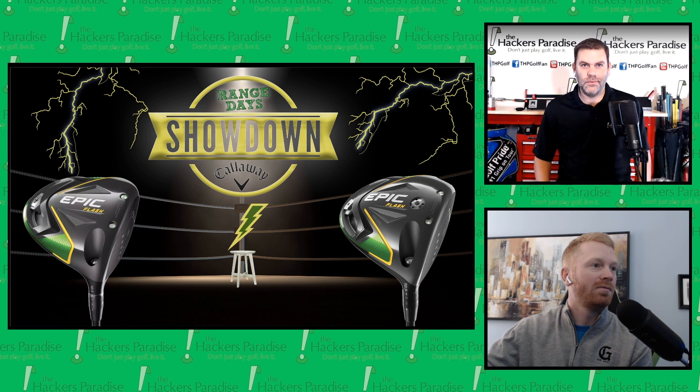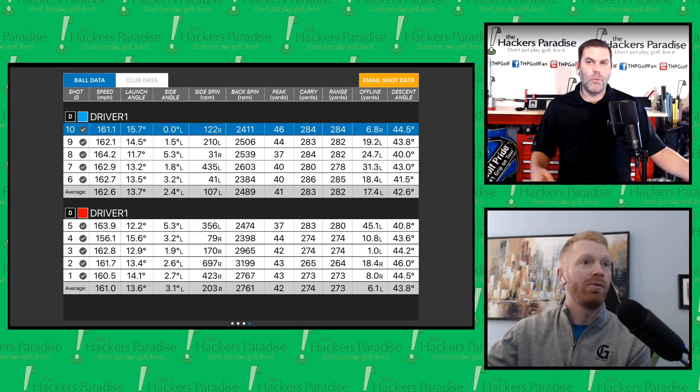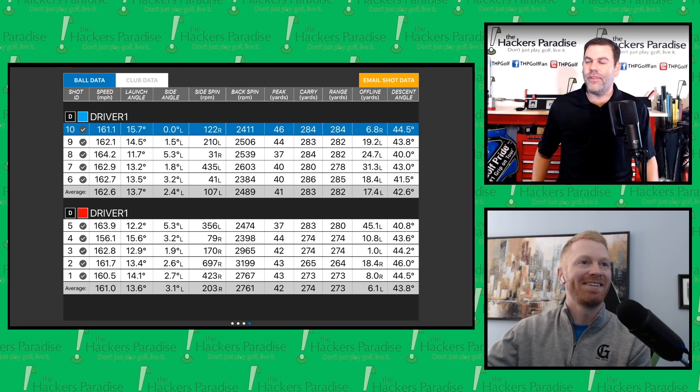We're back. I'm going to pull down the showdown image now that we've seen 10 shots in the bay, and I think we should take a look at the overall shot data. In the driver view, the red reference shots were taken with the regular Epic Flash. Don't mind the bulk in the background — that's our THP mascot Arrow, down by my feet, letting everybody know what he thinks of Epic Flash.